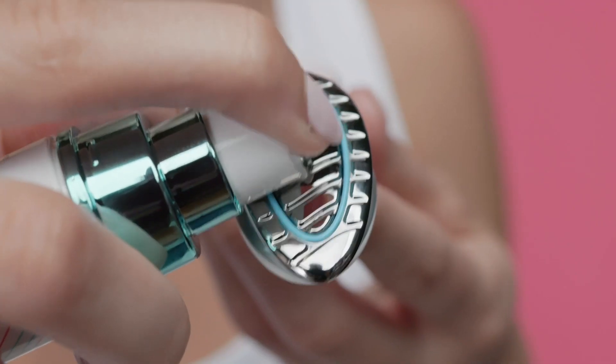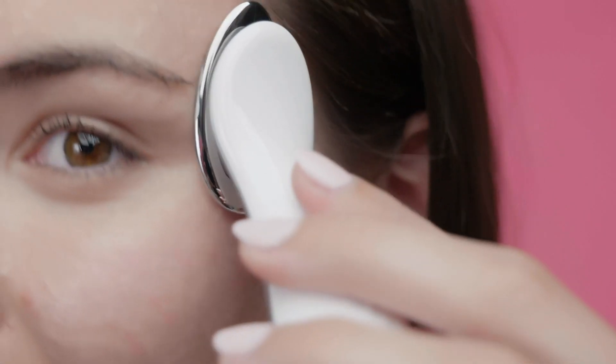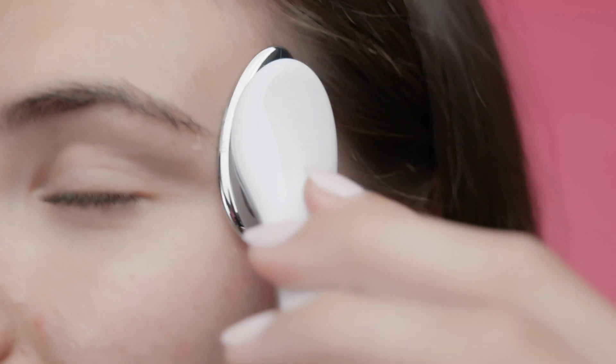The final formula achieves this balance perfectly and is packed with efficacious ingredients. First, we have our proprietary Agelok blend — NuSkin's exclusive technology that targets the sources of aging to help maintain a youthful, vibrant appearance.